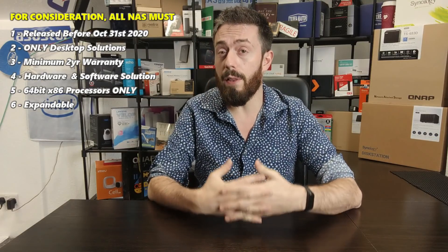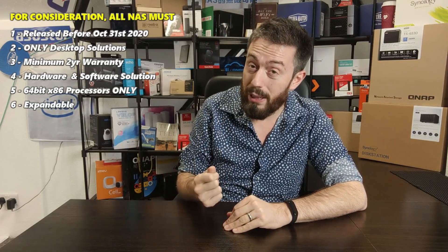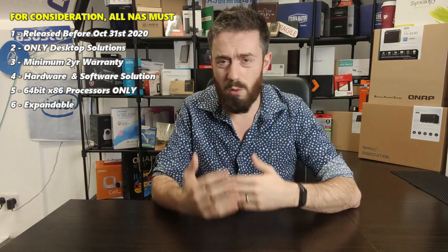I'm only looking at desktop solutions. Although there are a lot of good rack-mount solutions out there, rack mounts are far more specialized tools. These days it isn't uncommon for home users to use a rack mount, but the ratio is still around eight or nine to one or two in favor of desktop users over rack-mount users who have this stuff deployed at home in an attic or somewhere similar.